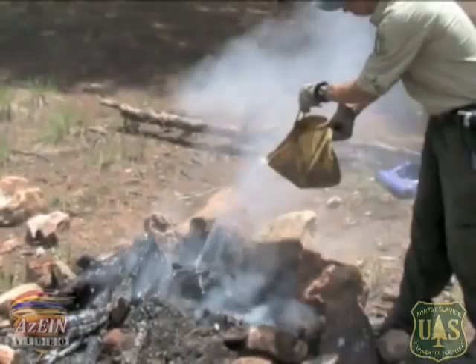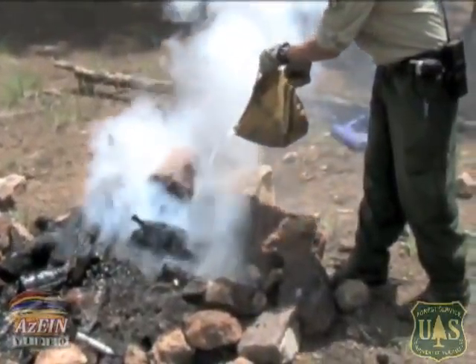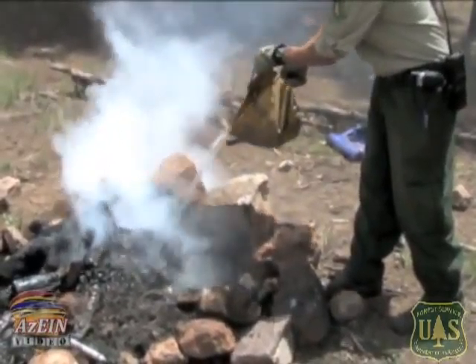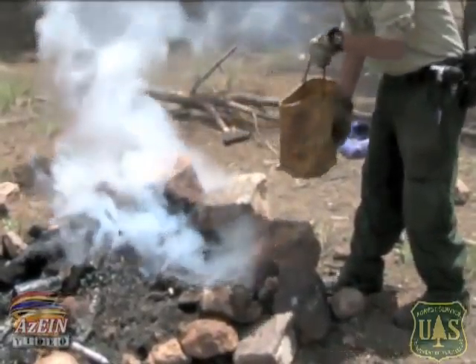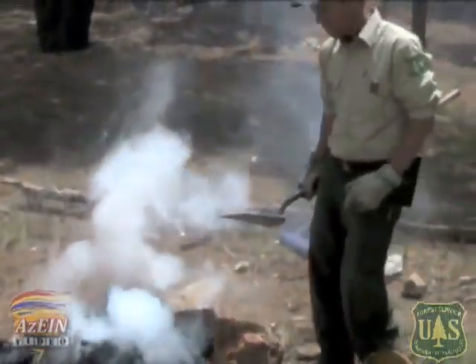The key to it basically is water and stirring. You're going to cool off the fire with some water the first go around, and then basically stir it up, and you just repeat until the fire is completely cold and out.